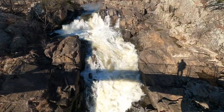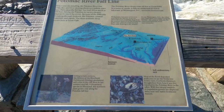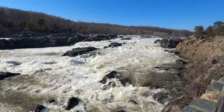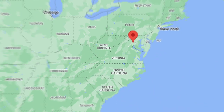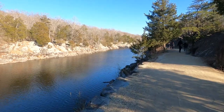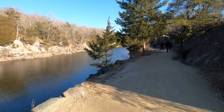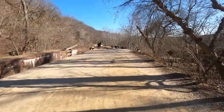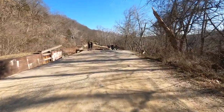Great Falls National Park is an 800-acre park located along the Potomac River and is one of the most spectacular natural landmarks in the Washington, D.C. metropolitan area. The park has two locations, one in Potomac, Maryland, and the other in Northern Virginia. In the 19th and early 20th century, the C&O Canal stretched 184.5 miles from Georgetown in D.C. to Cumberland, Maryland.